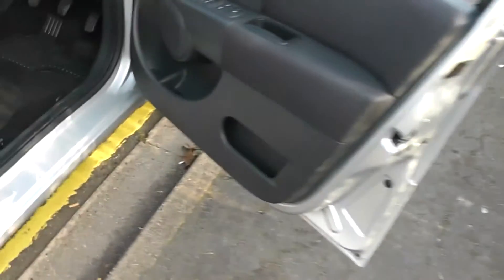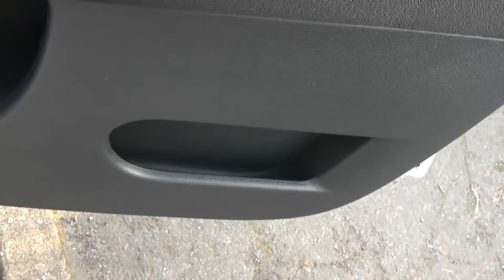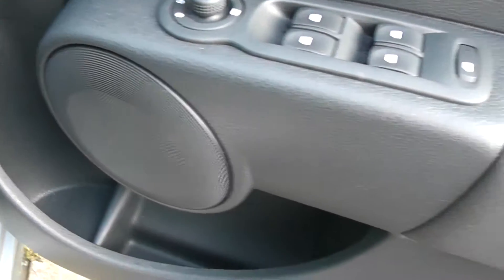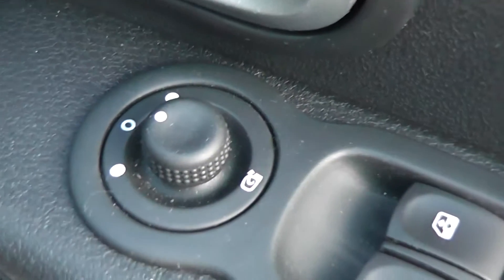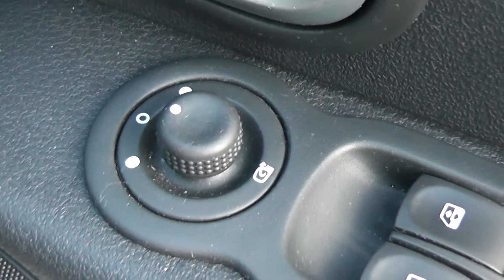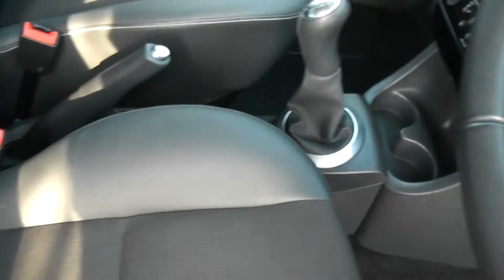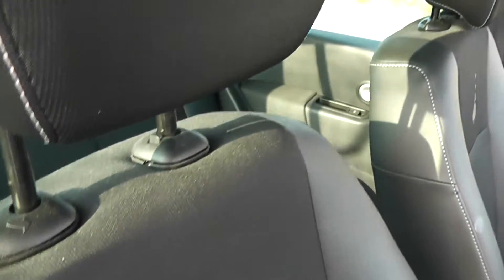Moving to the driver's area, there are lots of different storage areas — one to the end of the door and a couple near the front. Just above there we've got the front speakers, the control for the front and rear electric windows, and also the control for the fully electric and adjustable door mirrors. The upholstery is a mixture of leather and cloth in black, in excellent condition, with the Renault Motorsport logo embroidered into the fabric.